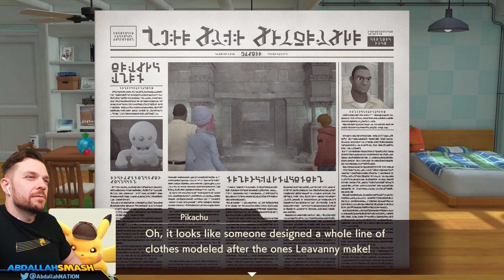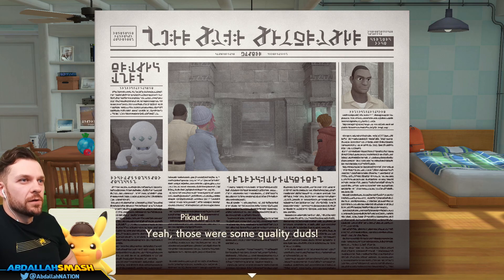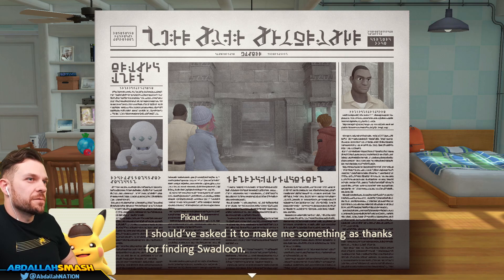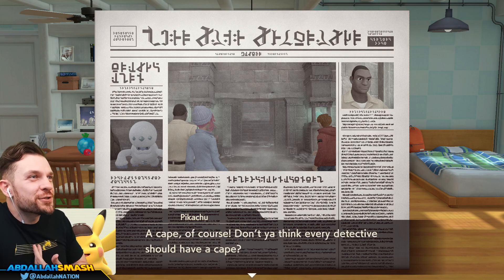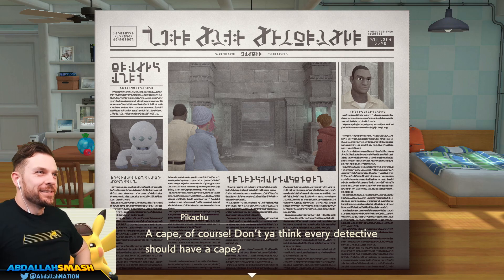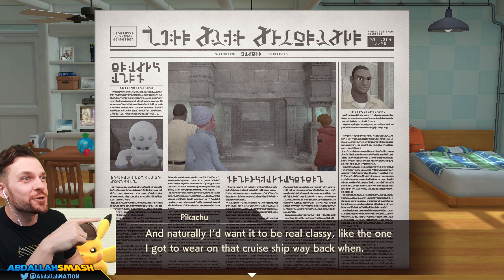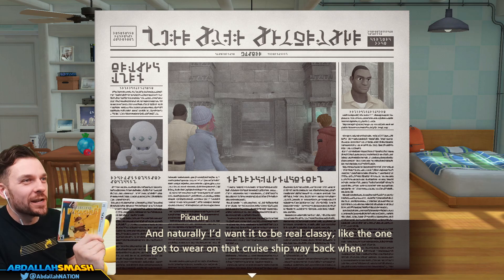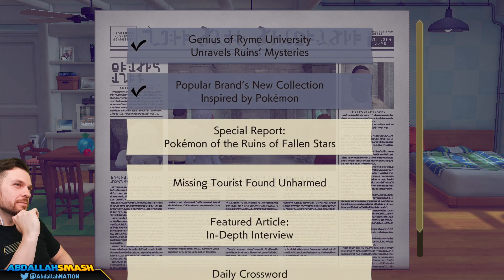Popular Brands New Collection Inspired by Pokemon? Oh, this is because we did the Lee Vanny quest. So if you do the side quests in the previous chapter, you're going to get headline articles - that's your reward. It looks like someone designed a whole line of clothes modeled after the ones Lee Vanny make. The Lee Vanny at the ruins did a great job making clothes for Swadloon. Yeah, those are some quality duds. I should have asked him to make something as thanks for finding Swadloon. What would you have requested? A cape! That's what I was saying! I shouldn't just get an article published. I want a cape. Don't you think every detective should have a cape? I want to be real classy, like the one I got to wear on the cruise ship way back when - a throwback to that one case on the luxury cruise liner.